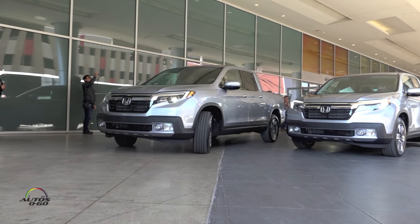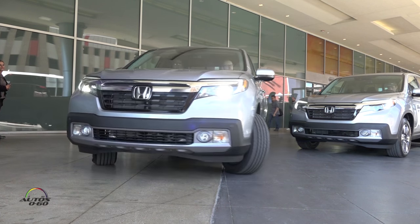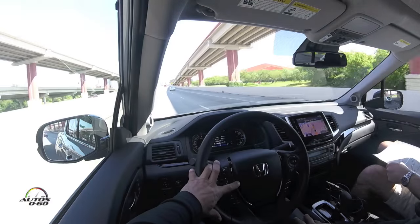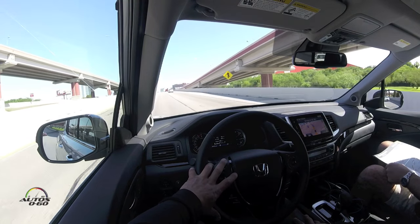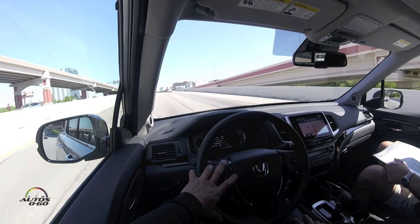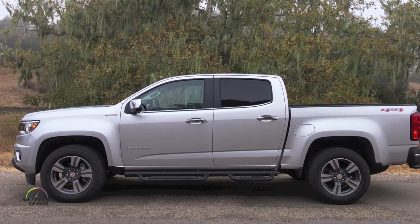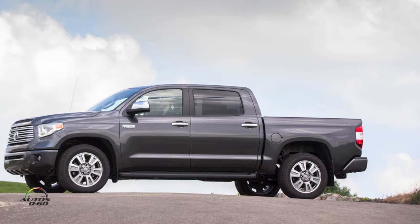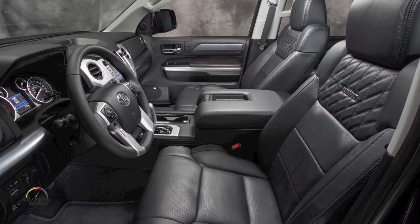It's very clearly related to the Pilot — drives a lot like a Pilot, maybe feels a little lighter on its feet. Very comfortable, very quiet, very refined, especially compared to the two competing trucks here: the Toyota Tundra and the Chevrolet Colorado. Those are nice trucks, but they're more truck — they feel like trucks.